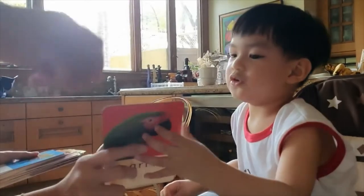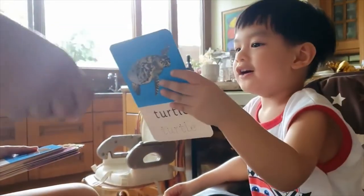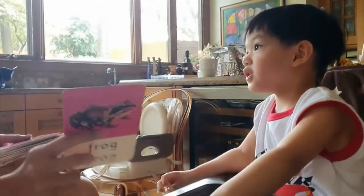It's a snail! It's a turtle! How about this one? It's a parrot! It's a parrot! Very good!